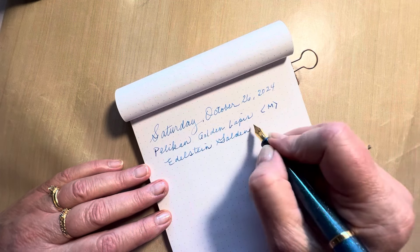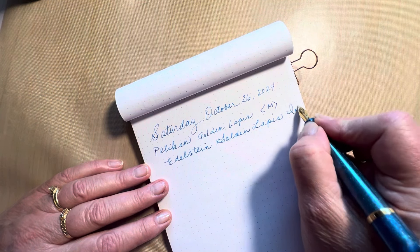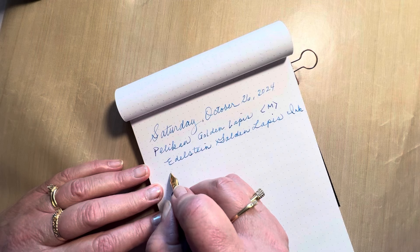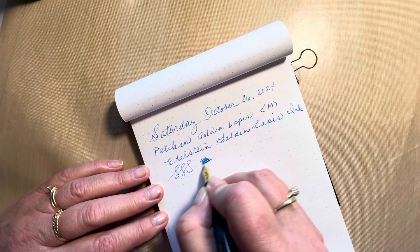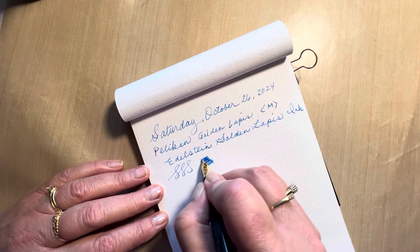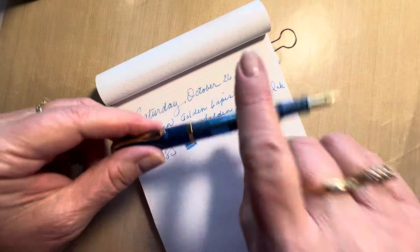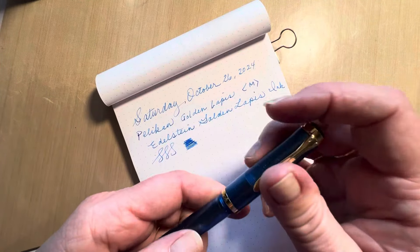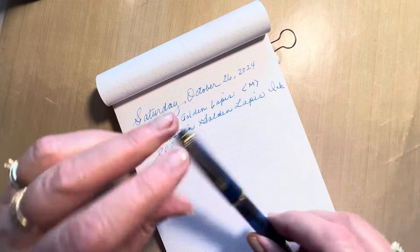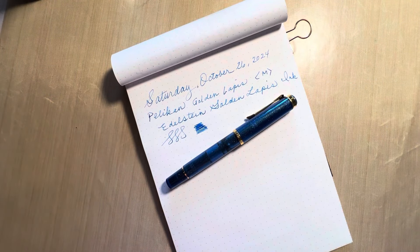There's some fancy writing — gorgeous! Wow, so another beauty added to the collection. I thank you for spending some of your precious moments with me. Have a blessed day, bye bye!